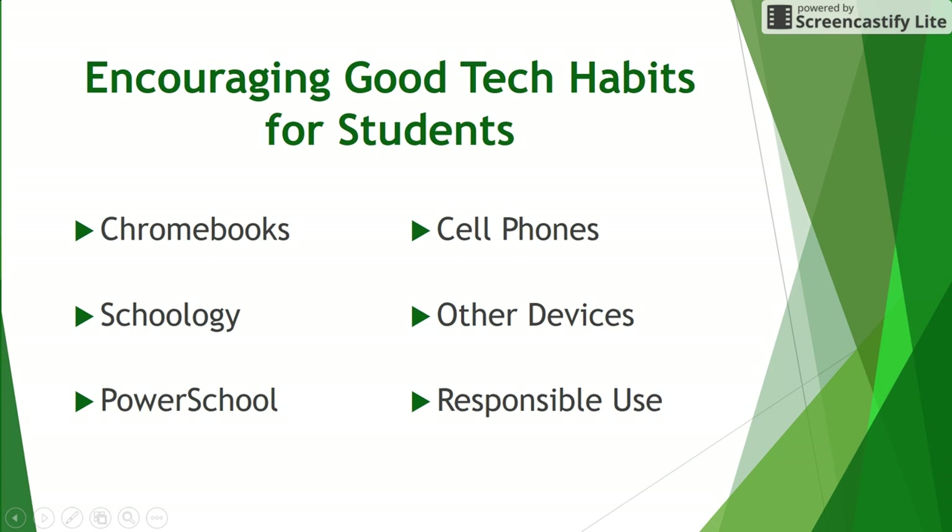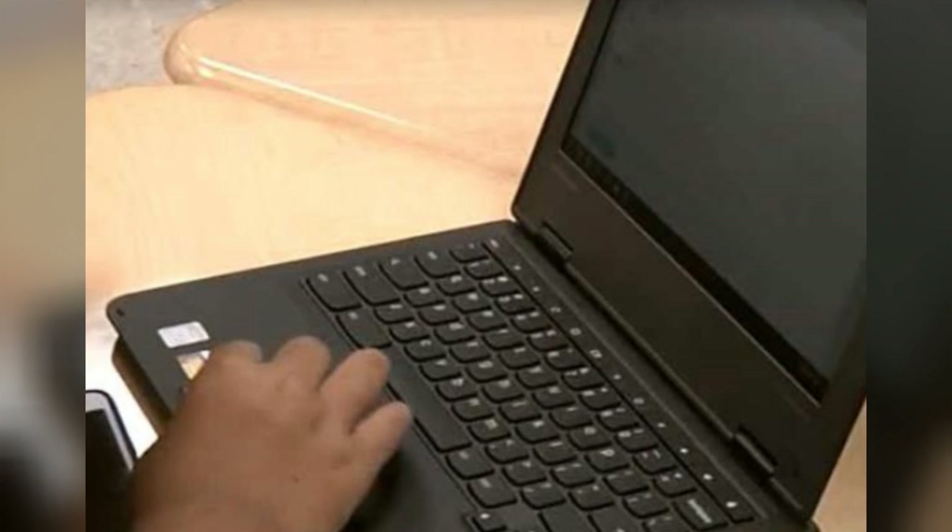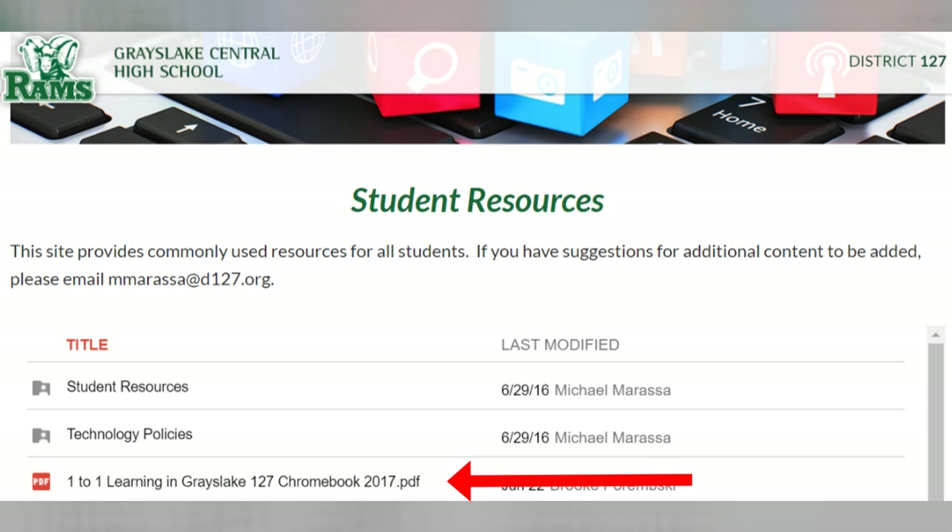Here are some tips for encouraging your student to develop good tech habits. If your student is a freshman, sophomore, or junior, they should have a Chromebook for school use. It is important that your student bring their Chromebook charged and ready to use every day. If a student's Chromebook is running low on battery, they can take it to the LRC for charging. If your student is having trouble with their Chromebook, they should take their device to the tech office room 2640 for repairs or replacement. If tech needs to keep the device for repairs, a loaner device will be issued.